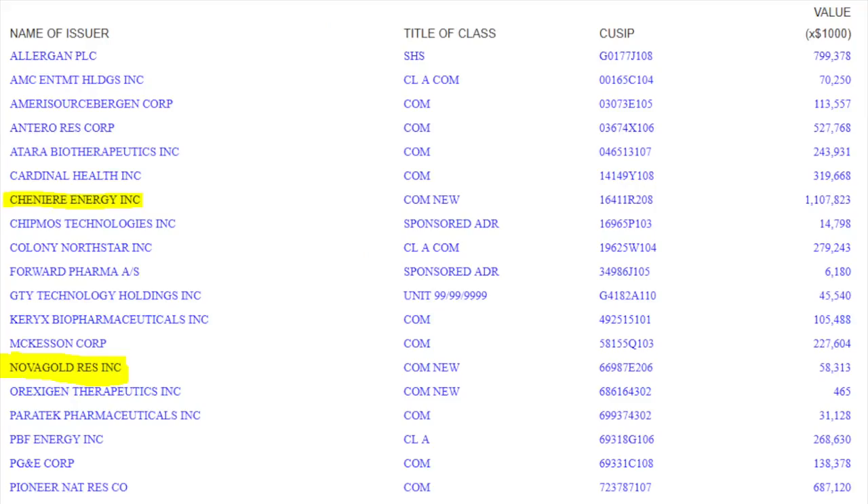Let's look at his portfolio from his 13F. This is just the American portfolio, and two stock picks that are there are Chenier Energy LNG and Nova Gold Resources. Let's first talk about Chenier Energy.